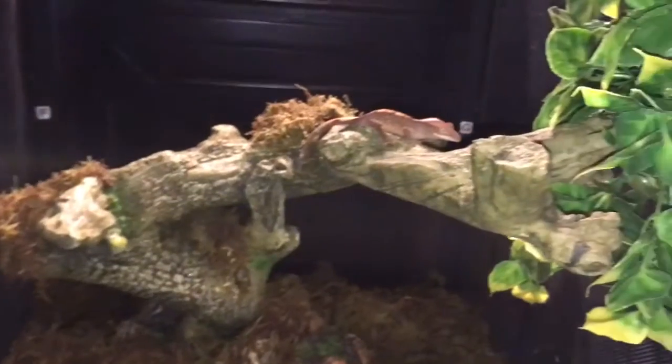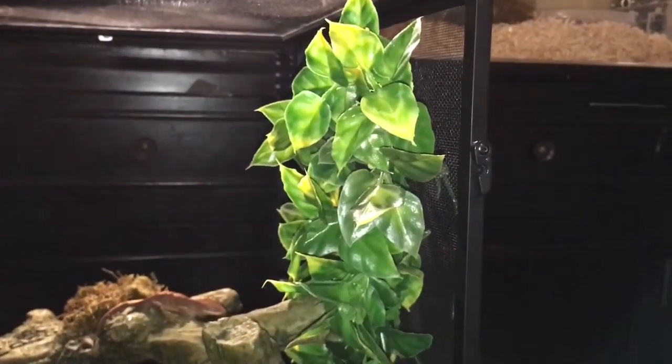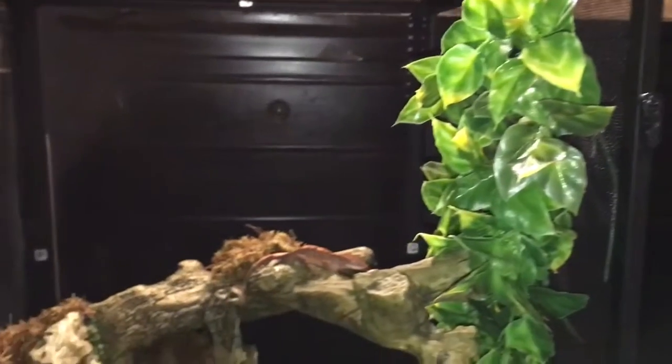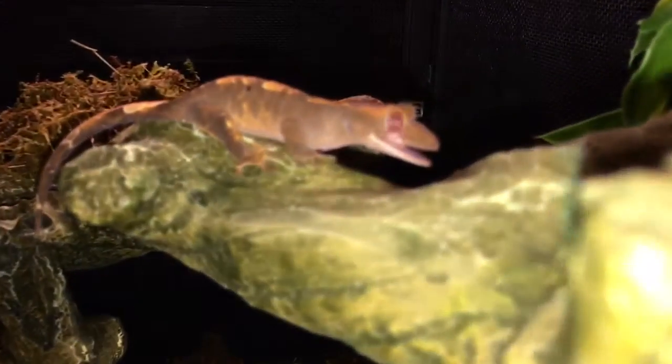He doesn't like water in his water dish, but he prefers it when you spray it on the plants because they get water from the plants when it's dripping — that's how they are. So I spray water and it drips and he licks the water from the plants. As you can see he's already licking himself.